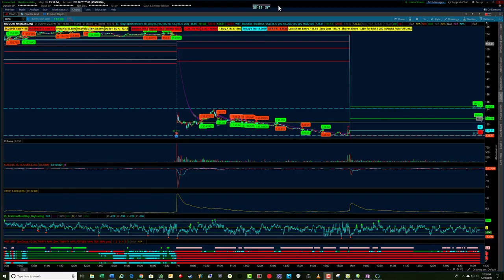Hey, it's Jerry with TradeTheFifth.com. I want to talk about a trade that I sometimes do called a bracket trade.